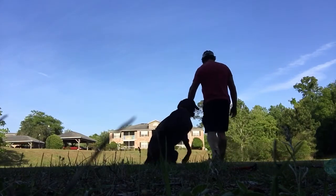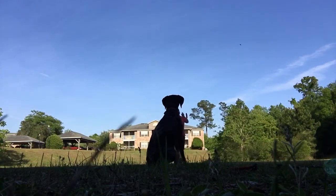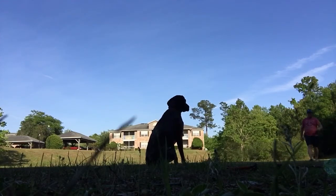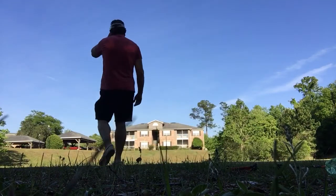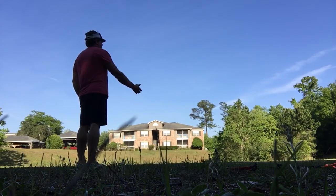Wait. Wait. [pause] Wait. [pause] Fetch bird. Here. Here. Good boy.